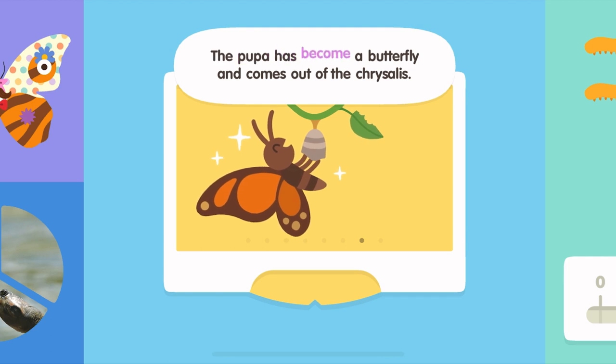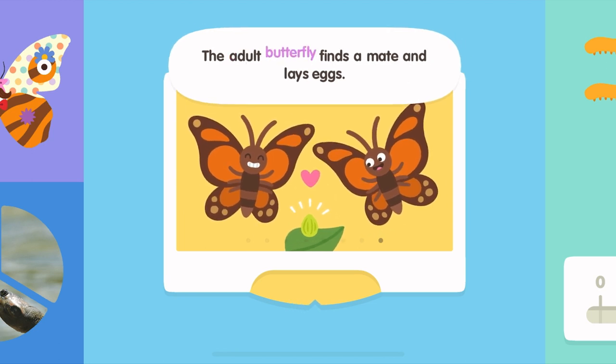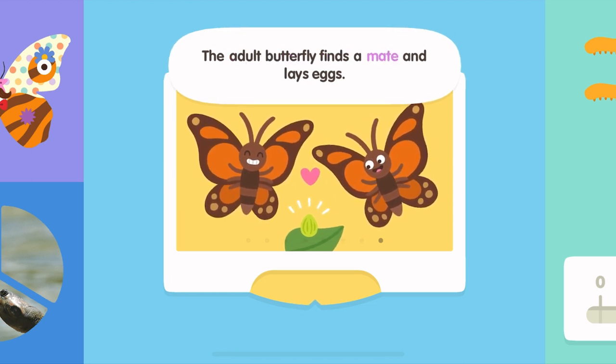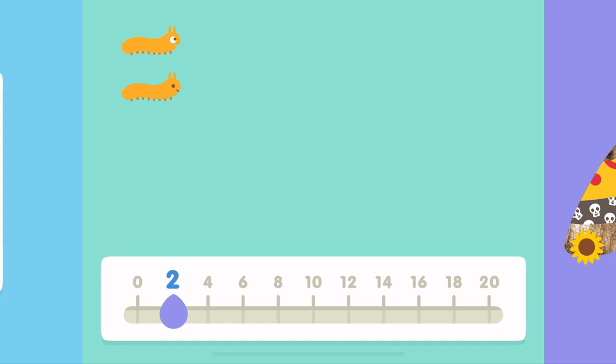The pupa has become a butterfly and comes out of the chrysalis. The adult butterfly finds a mate and lays eggs. All butterflies begin life inside an egg.